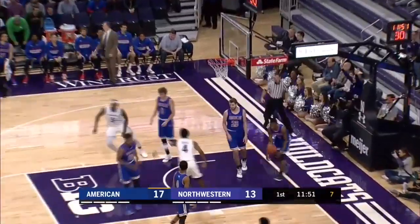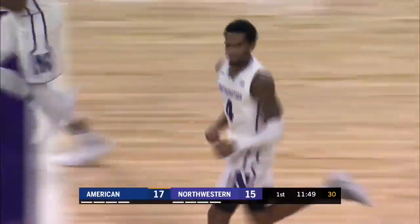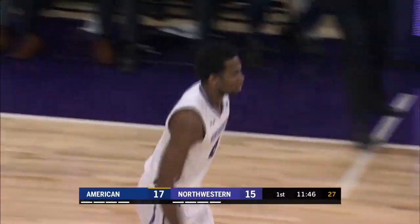Anthony Gaines dribbles around — correction, that's Vic Law. Law finds his shot.